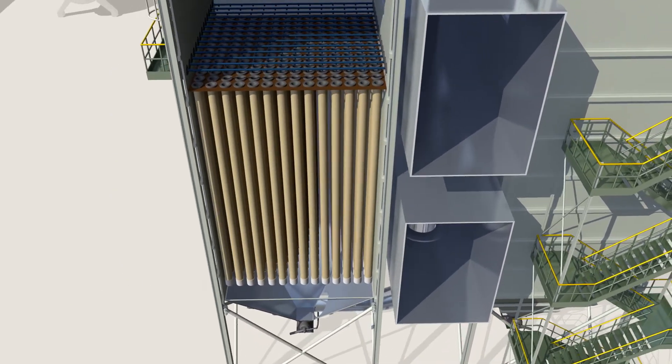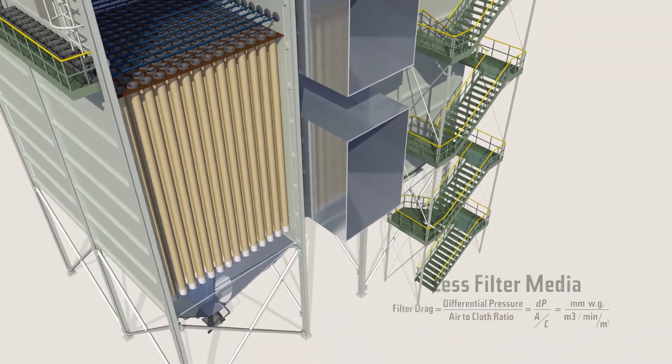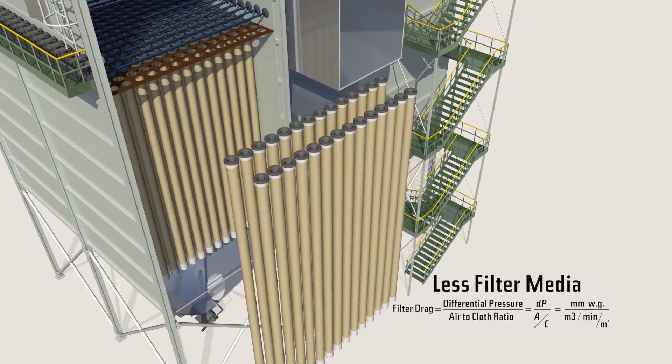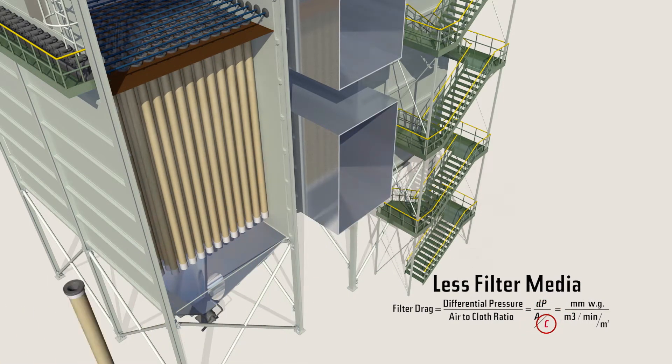Gore low drag filter bags would allow you to install 20% fewer bags. Frequent failures due to velocity or collector abrasion can be eliminated, reducing bag house costs.